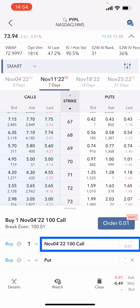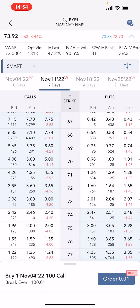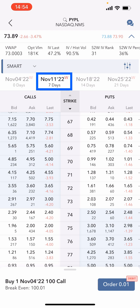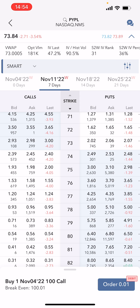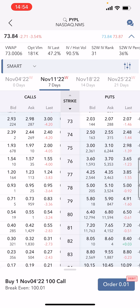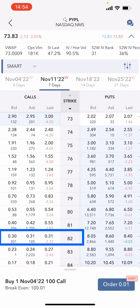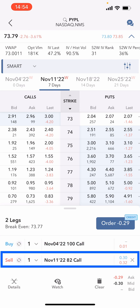The next one is PayPal — very similar. The option I sold originally was the November 4th $100 call, currently worth one dollar. I need to select a new expiration and a new strike. Looking at November the 11th, seven days away — my cost basis is at $100 and my break-even is around the $90 mark. I'm looking to get around $30, which corresponds to the 82 strike.